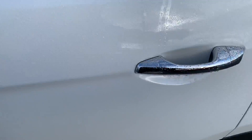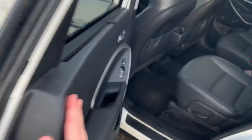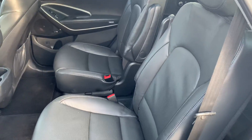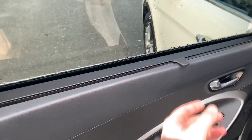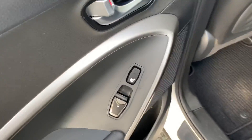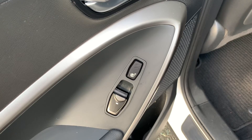Going around to the second row — very unique captain's chairs for extra comfort. Additionally, these will slide forward so if you have a young child, you have that visor to protect them from the sun. The second row will also enjoy heated seats.